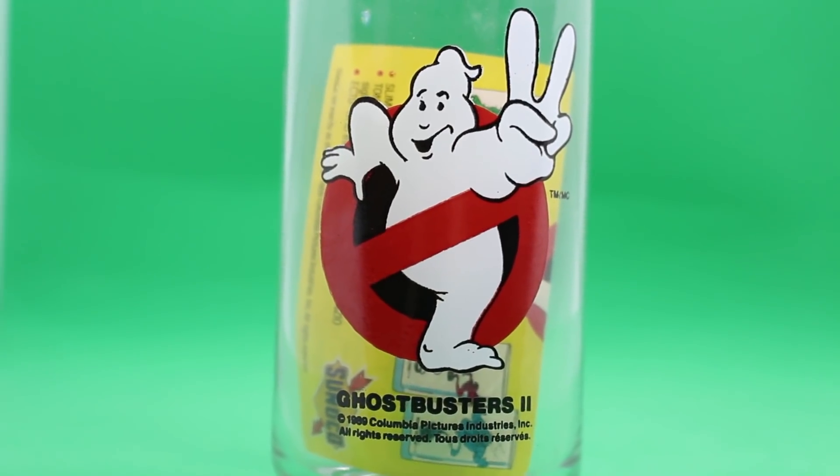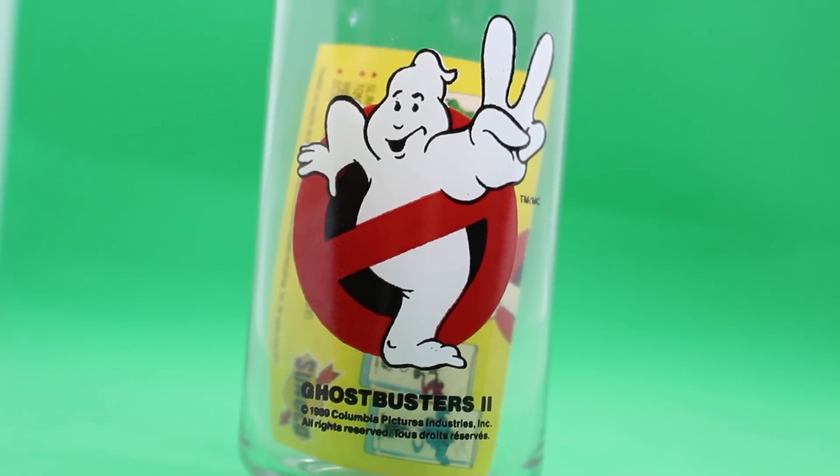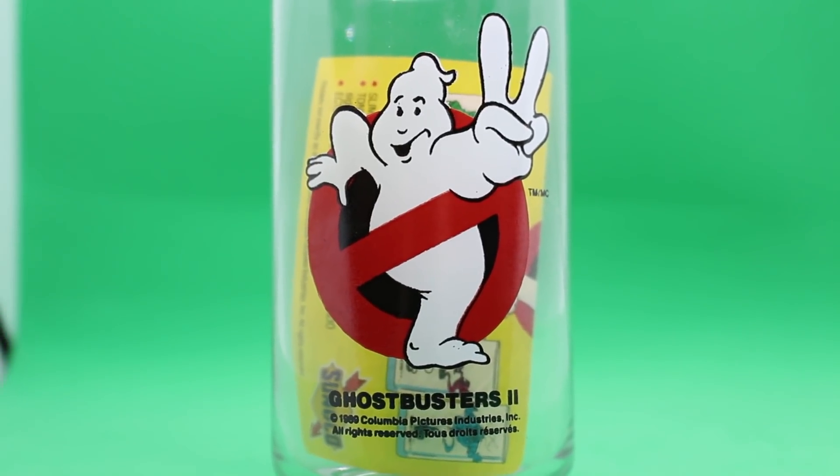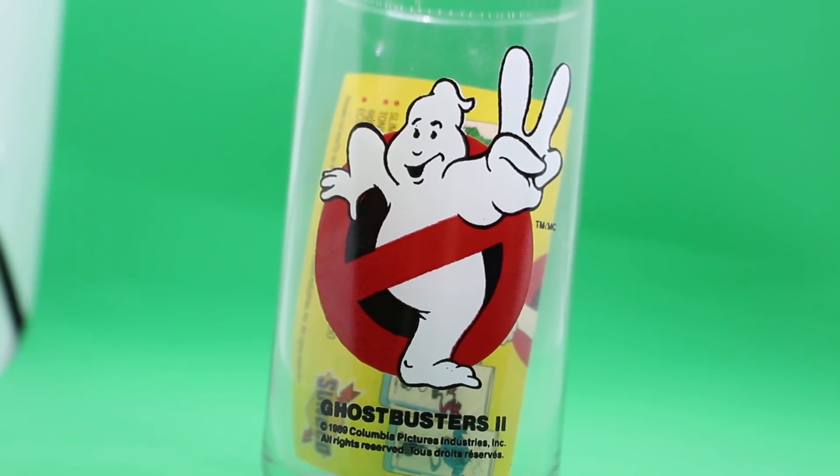Now, on to the glasses. Each and every one included a no-ghost logo from Ghostbusters 2 on one side — we've got the iconic logo there — with "Ghostbusters 2" written below and a copyright of 1989, Columbia Pictures Industries. And on the other side, of course, you're going to find the unique designs on each one of the six glasses.